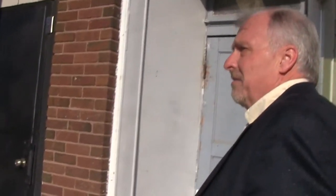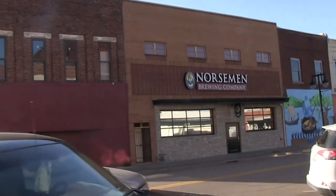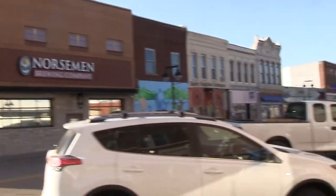Norseman Brewing Company is very popular. They moved in several years ago and have done a really great job bringing a lot of people down. Not only is the brew great, but they feature art on First Fridays, sponsor a lot of activities, and provide a lot of different events at their location. They've really stepped up and are real leaders in this area.